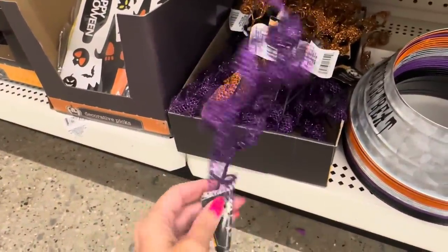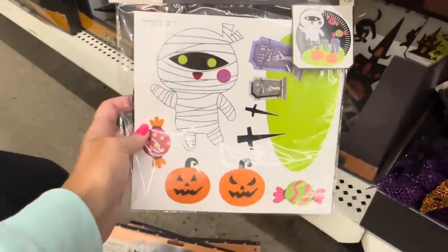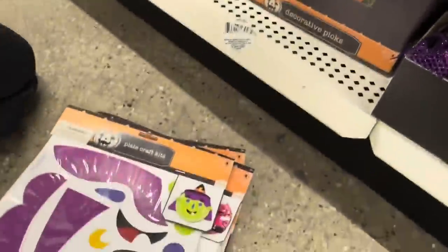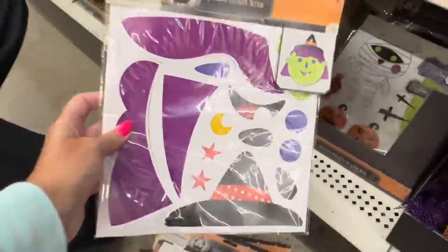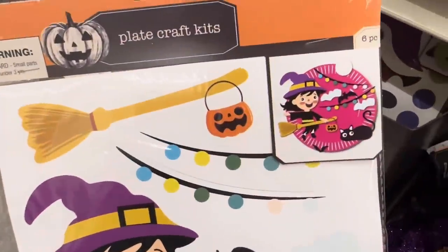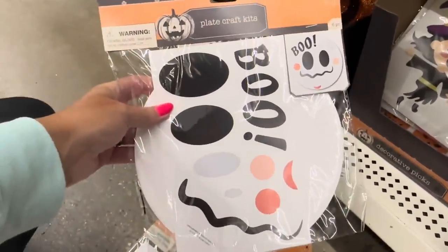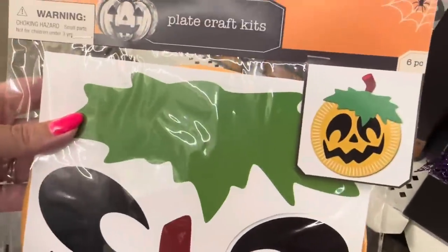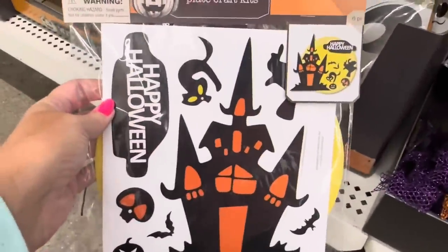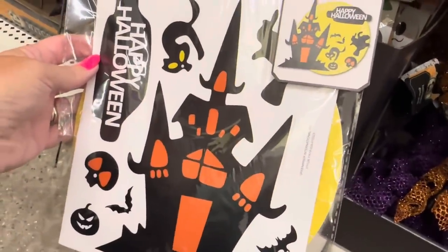Also brand new this year are these plate craft kits. Look how cute - you get the plate and the kids can put it together and decorate it. Six pieces. There's a mummy, there's also a little witch one. Look at that cute little witch - that's what it looks like. There's also a ghost, a jack-o-lantern, and the plate is already orange, colored for you. All you have to do is put it together.